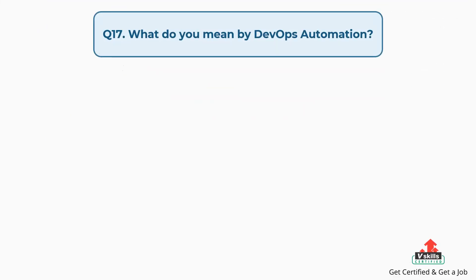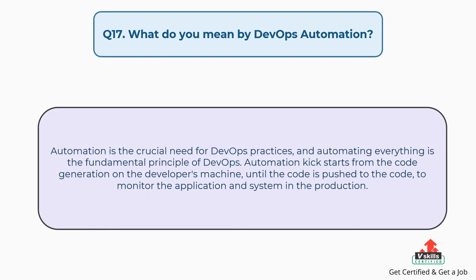Question number seventeen: What do you mean by DevOps automation? Automation is the crucial need for DevOps practices, and automating everything is the fundamental principle of DevOps. Automation kickstarts from code generation on the developer's machine until the code is pushed to monitor the application and system in production.